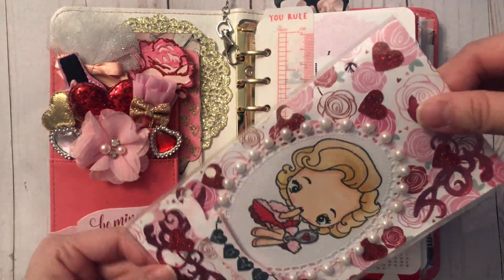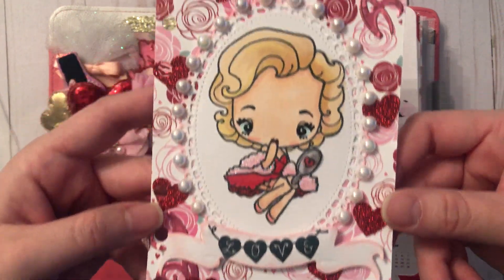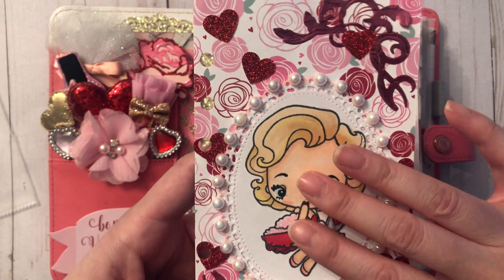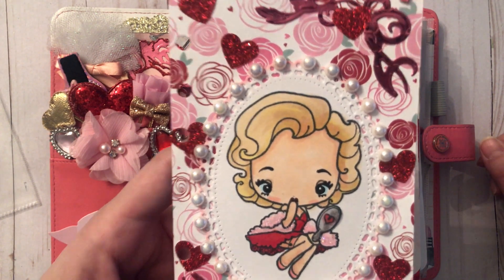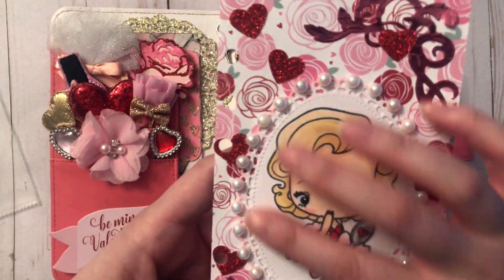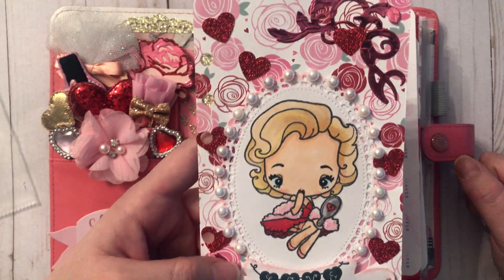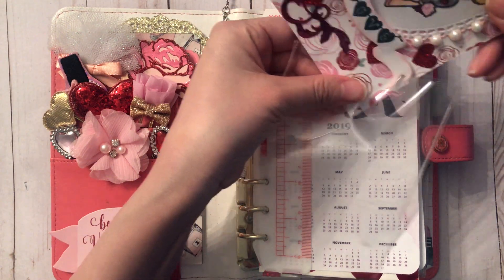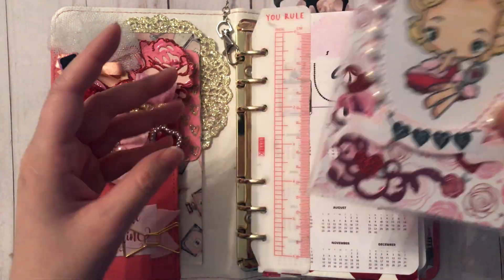I created a pocket for the dashboard just to protect it since it is paper and I'll be flipping back and forth. At the very center I used my favorite Greeting Farm stamp — this is Cheeky Glam, and she reminds me of Marilyn Monroe. I colored her using my Copics and I cut out that oval frame and stamped her right in the middle. I created the pocket using my fuse tool — normally I would have a shaker for a dashboard, but I decided to leave it as is.